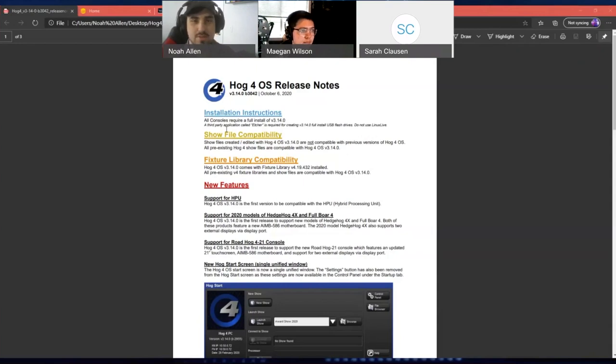In regards to show file compatibility, this is a show file blocker release. What that means is that if your show file touches 3.14, you cannot take it back to an earlier software version. For the last five releases — from about 3.9 to 3.13.1 — you were able to take your show file backwards and forwards. Because of new functions introduced in this release, you'll not be able to go back from 3.14.